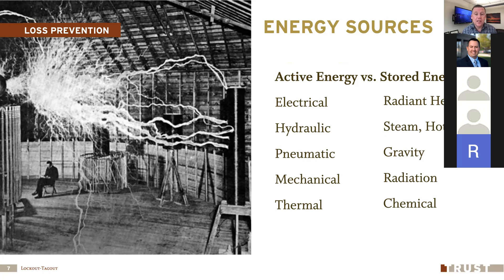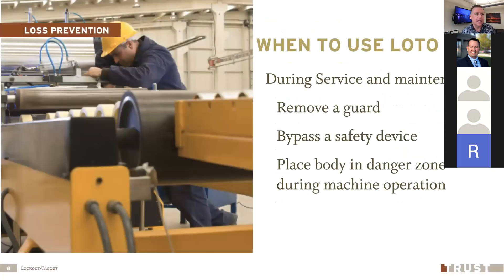Stored energy is something where energy could be released suddenly. A good example is a capacitor — if it's charged up, it doesn't look like anything's happening, but if you touch those two points it could light you up. Something placed at elevation could also come down; gravity is stored energy and it could crush somebody. So we've got to look at both active and stored energy sources.